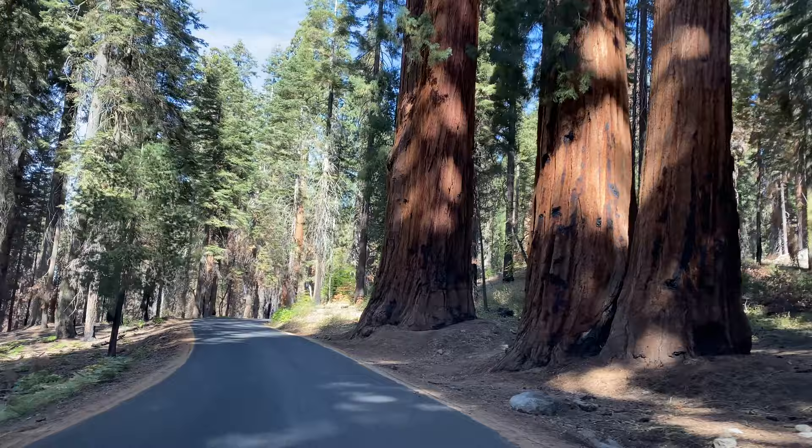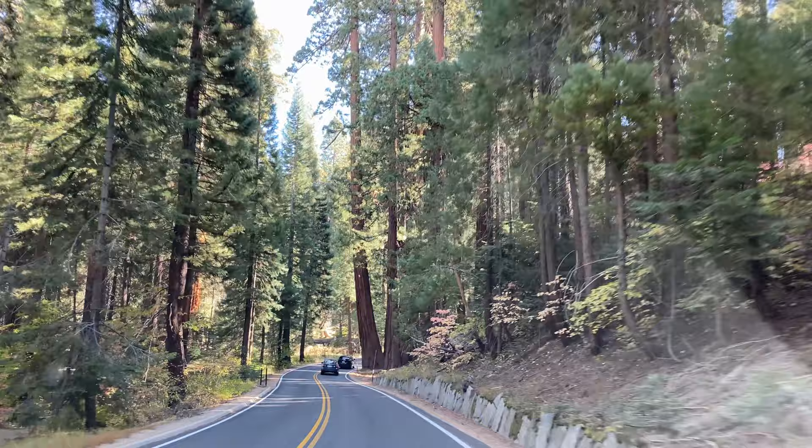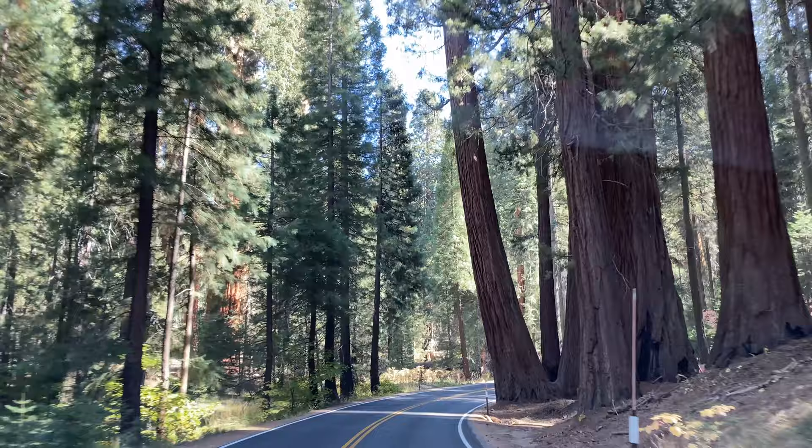Driving through this forest and experiencing its ancient grandeur is a feast for the senses. The trees have stood here silent and noble for thousands of years. Make sure you take a walk through them, touch the bark and give them a hug.